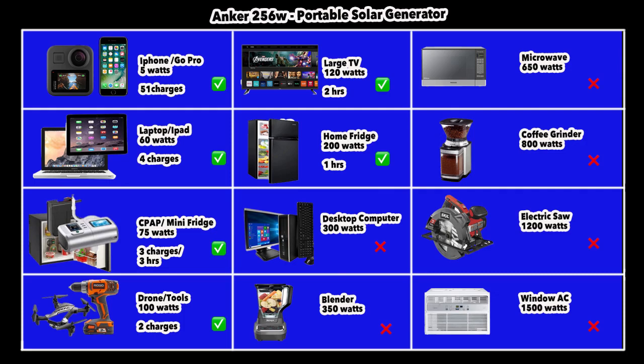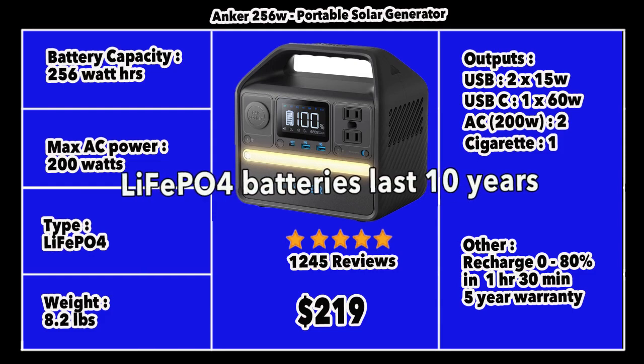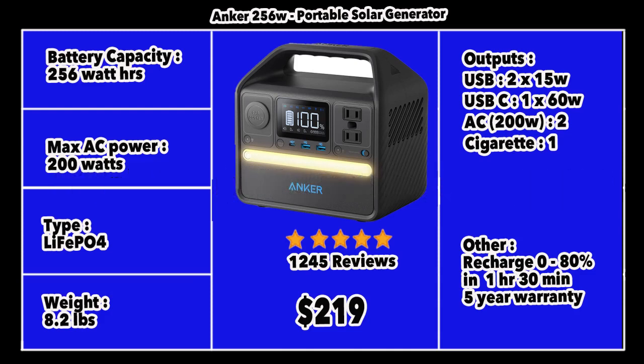Beyond that, the Anker 256 won't handle it — a desktop computer or a blender, anything above 200 watts, you won't be able to run. In terms of specs: it weighs about 8.2 pounds, has a battery capacity of 256 watt-hours, and a maximum AC power of 200 watts. It's powered by lithium ferrous phosphate (LiFePO4) batteries, which last about 10 years. It's priced at about $219 on Amazon with 1,245 reviews. Outputs include two USB ports at 15 watts each and a USB-C at 60 watts, plus two AC outputs totaling 200 watts.